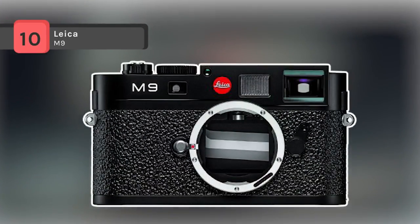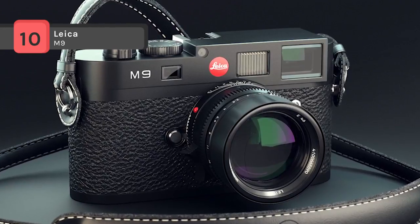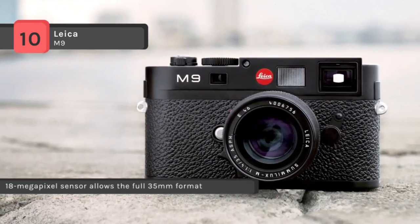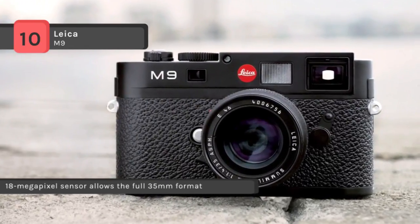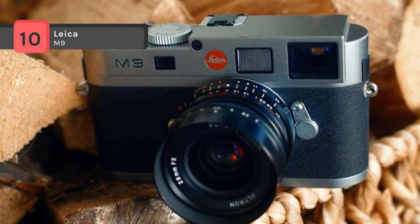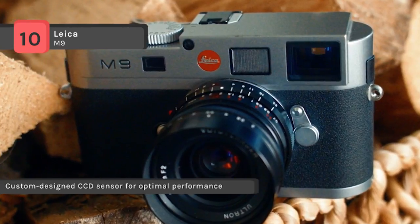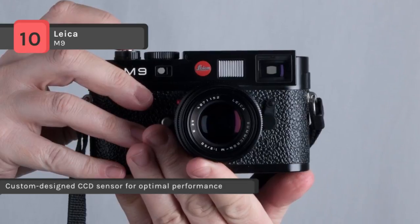The Leica M9 is the world's smallest full-frame digital camera and first digital rangefinder camera with a full-format 24x36mm sensor. It has an 18MP CCD image sensor specially designed and developed for the M9, enabling the capture of the full 35mm film format without any compromises. The image sensor employs further advanced and meticulously designed microlenses with a low refractive index.